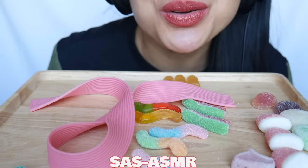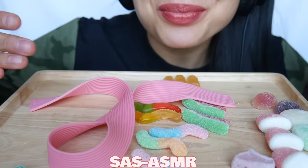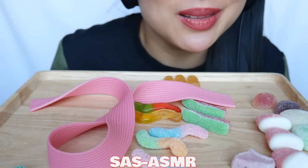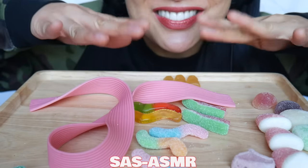Well, you guys, I hope you enjoyed this video. Thank you so much for watching, for being here, and tasting all these new candies with me. I love you guys so much — I'll see you guys in the next video. Bye!